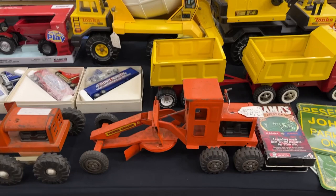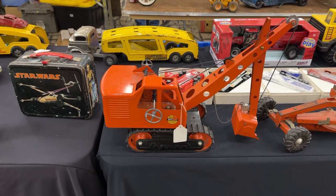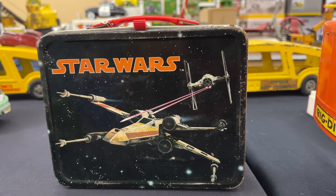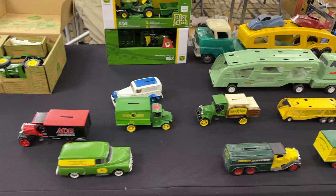Old graders - vintage march grader there, looks like an older road grader. There's a front shovel. Check it out - Star Wars X-Wing versus TIE Fighter lunchbox. Buddy L and Ertl banks.